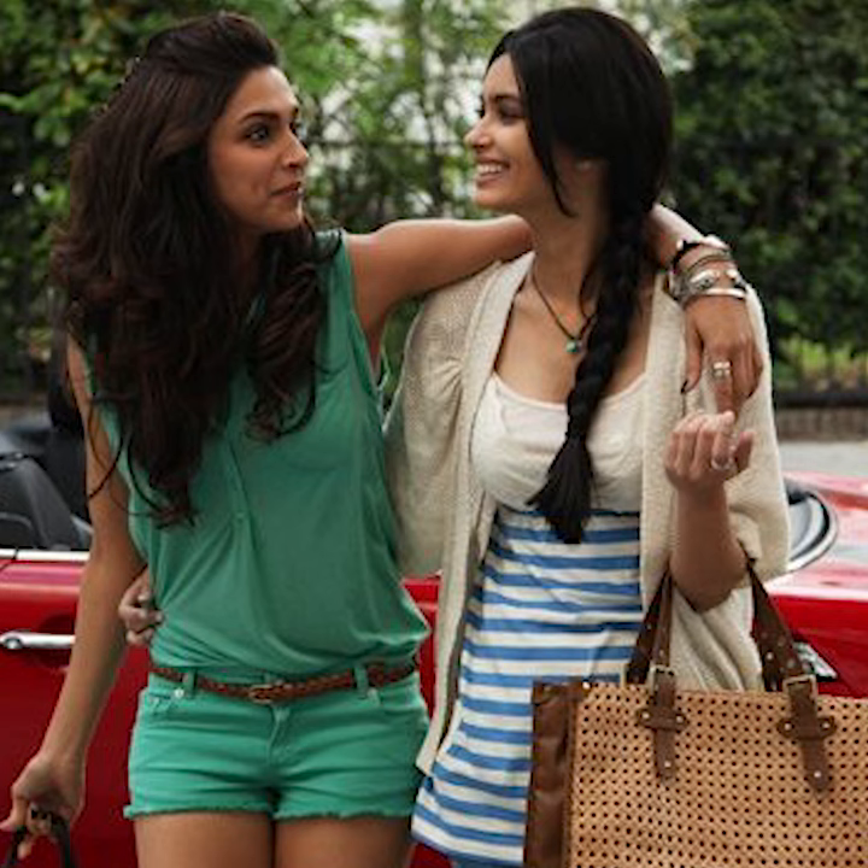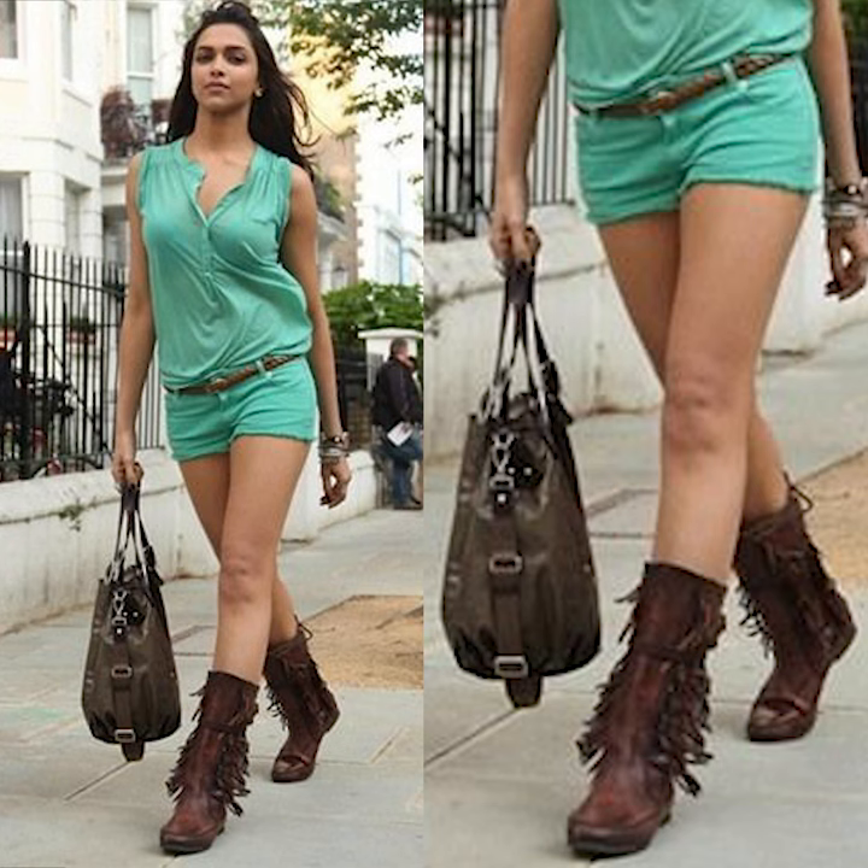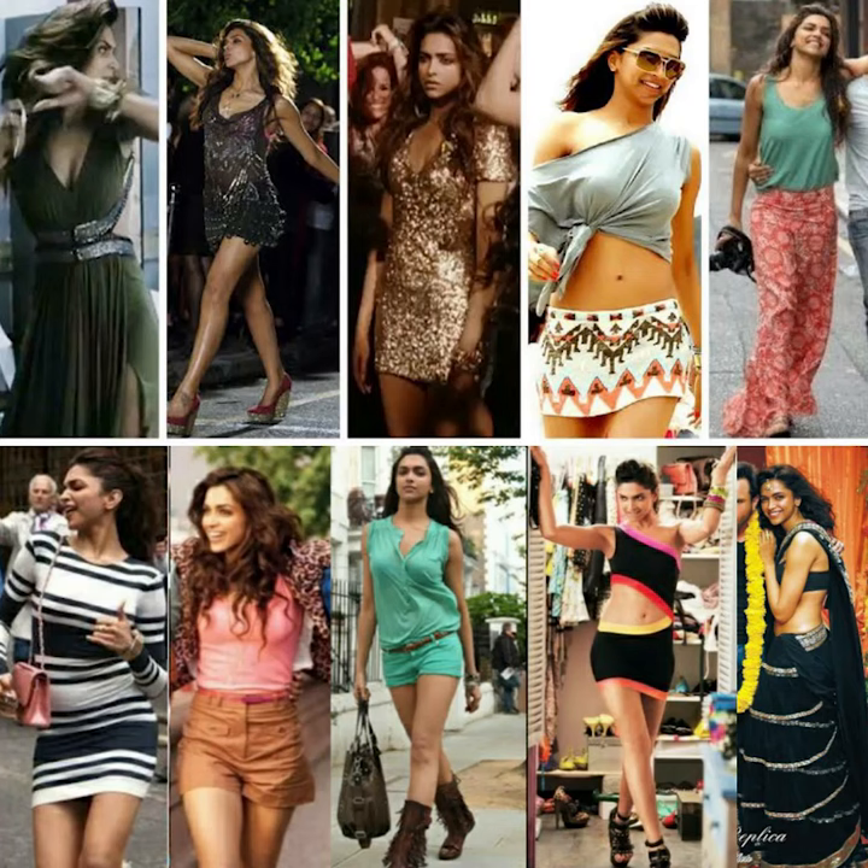She wore monotone looks where she wore a pair of padded green shorts with a top, a pair of cowboy boots, and a hobo bag to make it a little bit boho. She was also seen wearing a lot of striped dresses, sheer dresses, wide leg printed pants with tank tops, and shorts and shirt dresses.